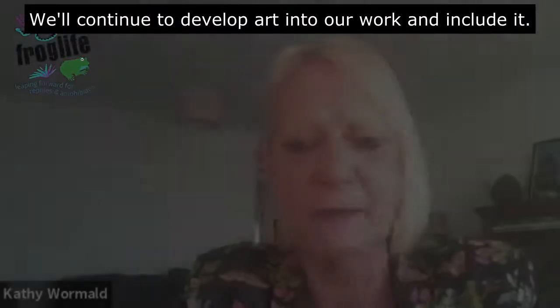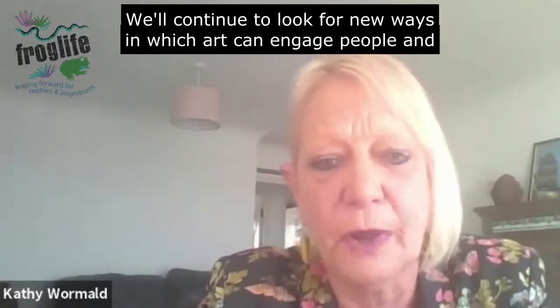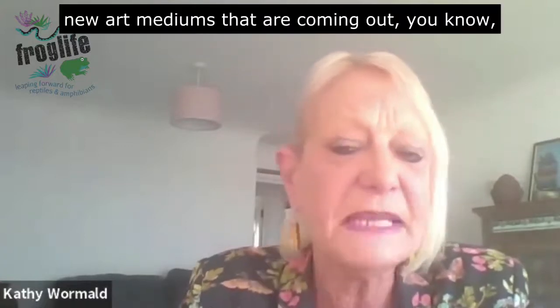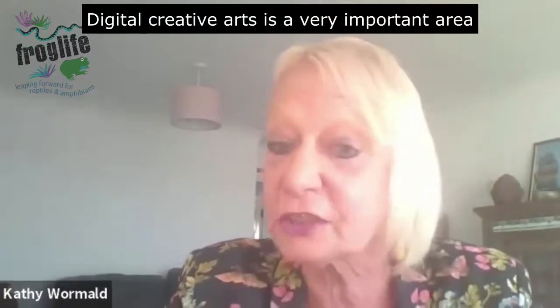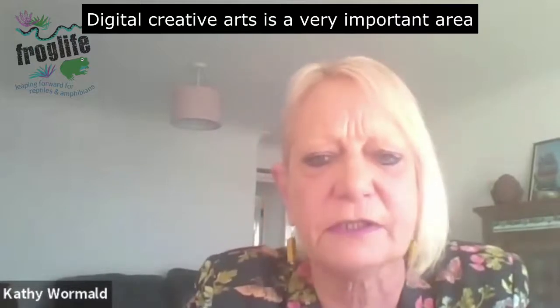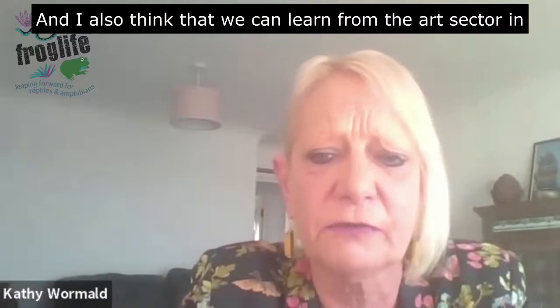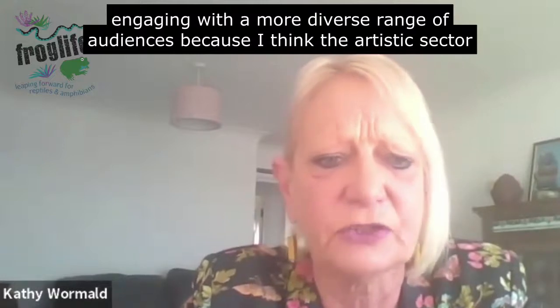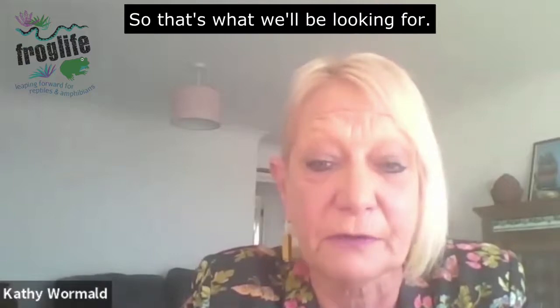We'll continue to develop art into our work and look for new ways in which art can engage people, including new art mediums that are emerging. Photography changes all the time, and the digital creative arts is a very important area for us to move into. I also think we can learn from the art sector in engaging with a more diverse range of audiences, because I think the artistic sector does it very well — and that's what we'll be looking for.